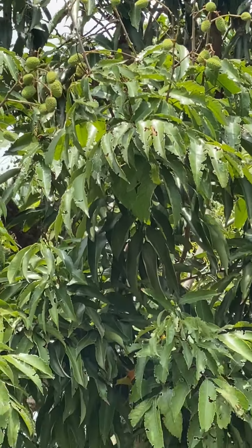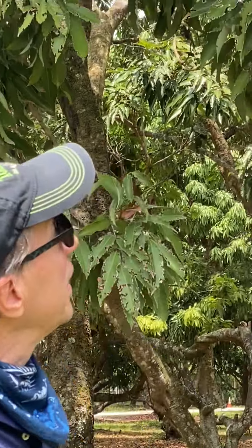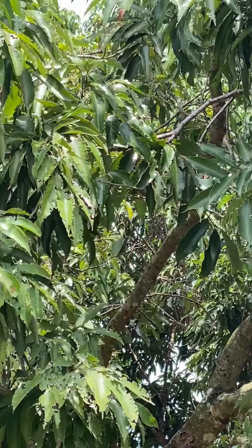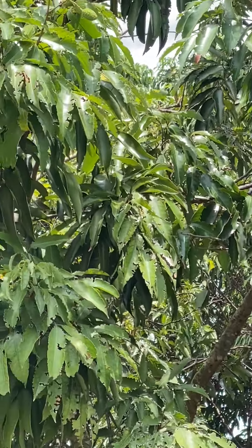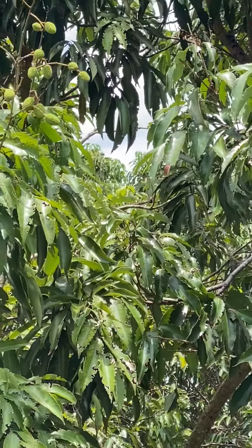Here we are again a year later. It's April 25th and we're anticipating the lychee season. Lychee fruit will probably be ready in about another month or so. What you're looking at here is a Mauritius tree and as you can see the fruits have set. The fruits set between the middle of January to the middle of February.